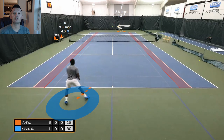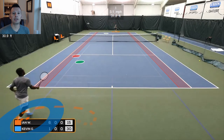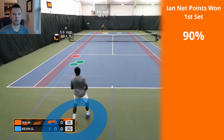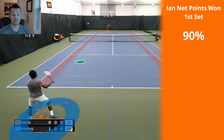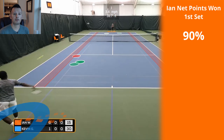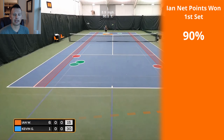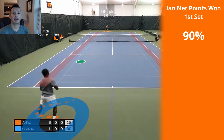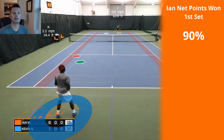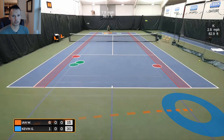The first thing we want to do is a little stats breakdown before we get into the 3D analysis. One thing we noticed in the first set of this match is that Ian won 90% of the points where he came into the net. In the second set, things really started to change. Kevin started to get more comfortable at the baseline and Ian felt like he had to serve and volley. Ian came to the net 25 times in the second set compared to just 10 in the first set.